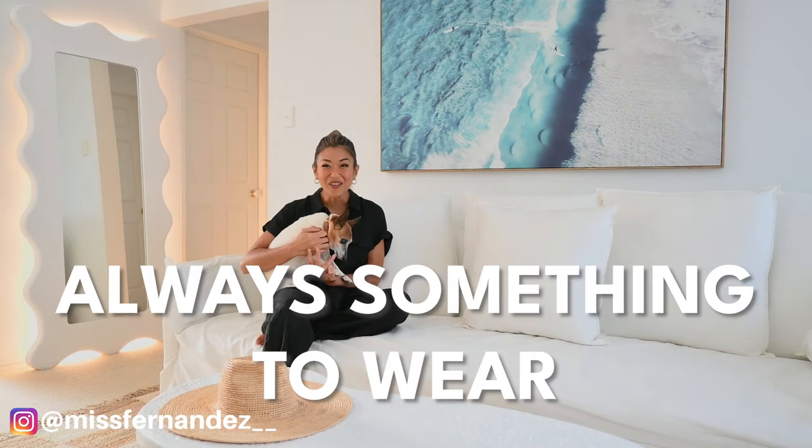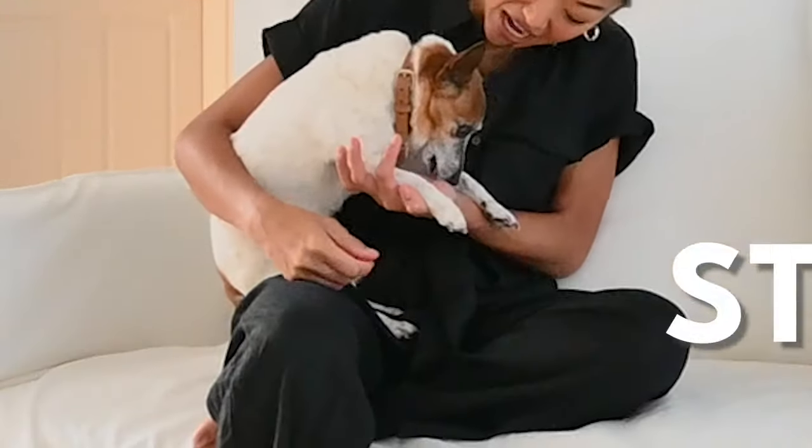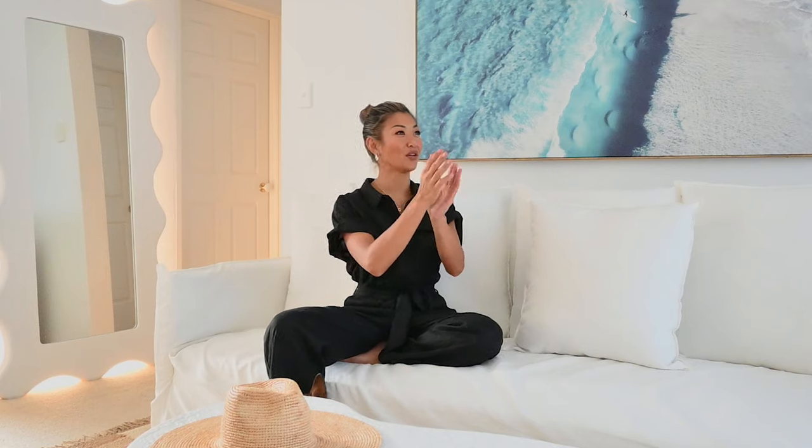Welcome back to my channel where we help you go from having nothing to wear to always having something to wear and feeling more stylish. In this episode I'm going to show you how I applied the capsule wardrobe method to creating a stylish lounge room — yes, I can confirm it works.